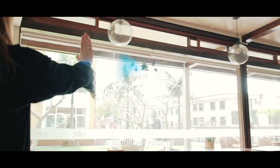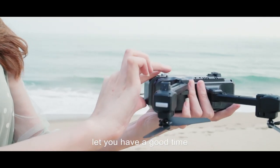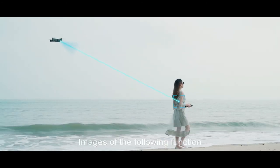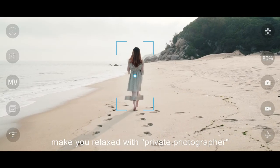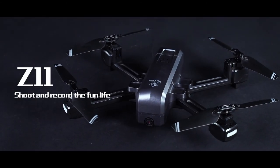The large capacity modular battery lets you have a good time. The follow function makes you relaxed with a private photographer — the Z11 drone, shooting fun life.